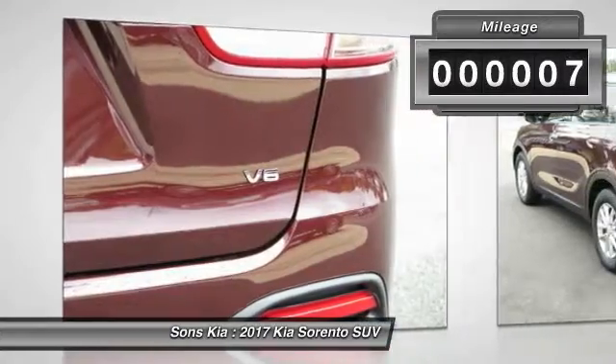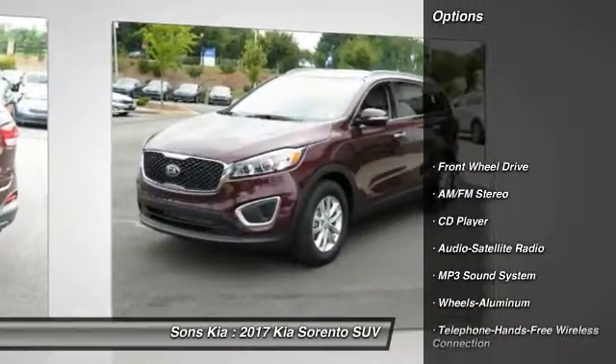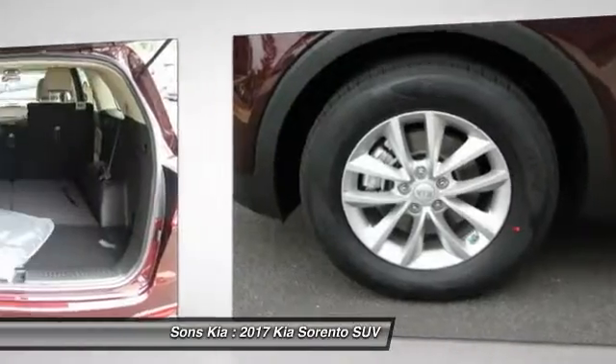This vehicle has less than 100 miles. Here are some of this vehicle's great options: anti-lock braking system, traction control, Bluetooth wireless data link for hands-free phone, power steering, air conditioning.